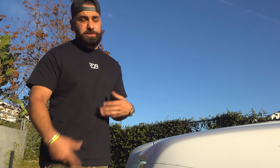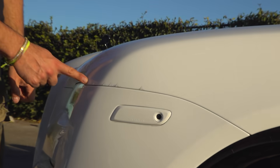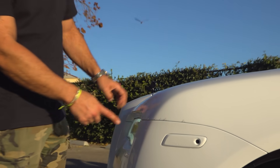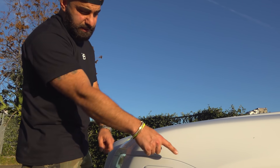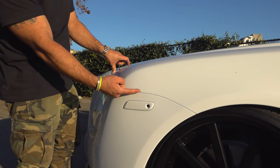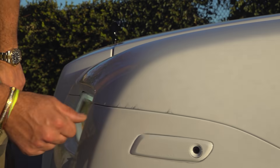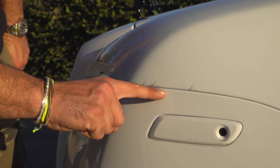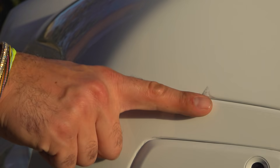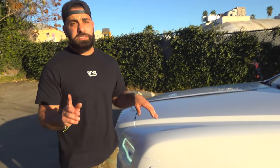I don't normally like talking about negatives, but since you'll probably see it on camera — this right here is a clear bra the customer got in Seattle. Unfortunately they didn't cut it and stretch it the right way, and as you can see it's already lifting in these areas. It's also cut lower than it's supposed to be — it's just not done right. The customer wanted to leave it for now; we might adjust it later. If you guys see anything wrong with the clear bra on video, just know that's not our quality.